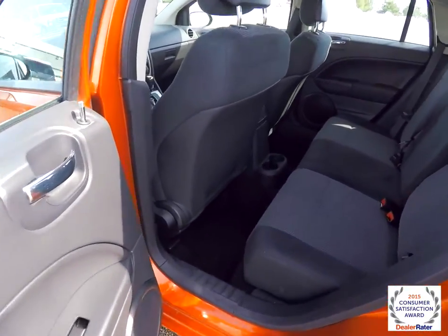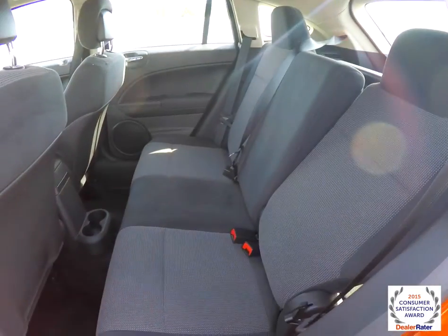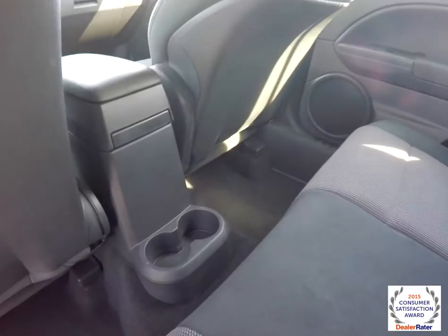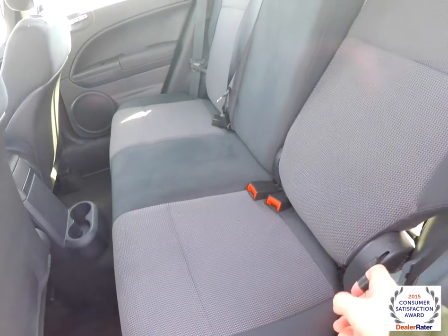Taking a look at the rear seat: it's a 60-40 split folding seat design that seats three across with integrated head restraints. There are also reclining seat backs. To fold the seats is easy — just locate the tether at the base of the seat and pull.